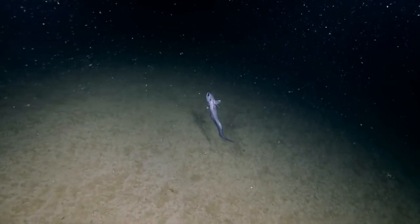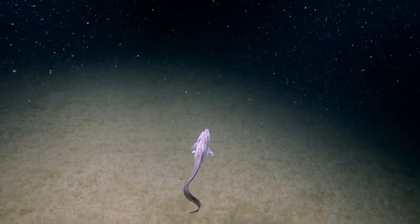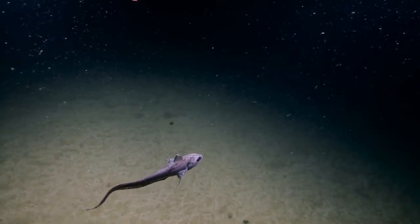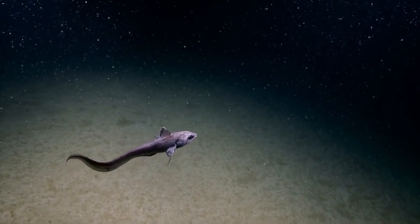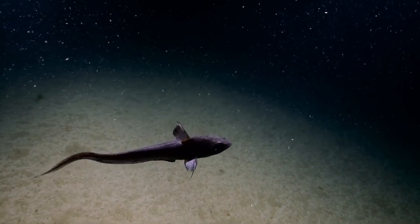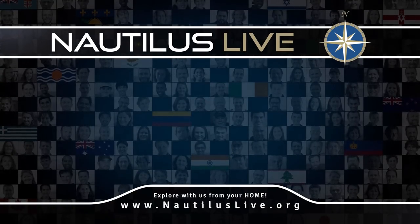Yeah, we just have to catch a rat tail. You need to coax him into the starboard bio-box and then close him. We came up with a squid, so why not? Yeah, we did come up with a squid. He's gonna hit you.